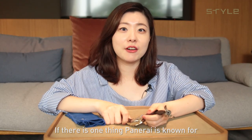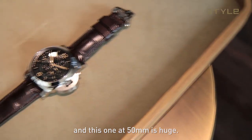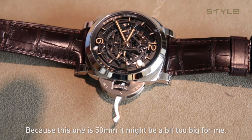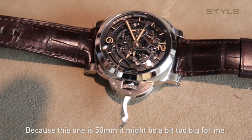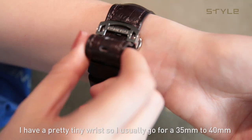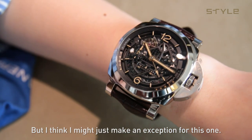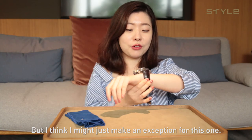If there's one thing Panerai is known for, it's their big cases. And this one at 15 millimeters thick is huge. Because it's 15 millimeters, it might be a bit too big for me — I have a pretty tiny wrist, so I usually go for 35 to 40 millimeters. But I think I might just make an exception for this one.